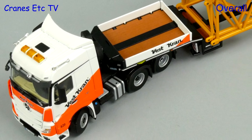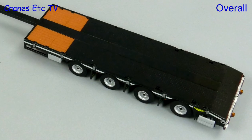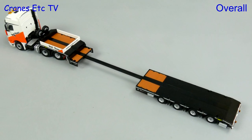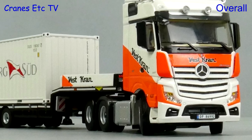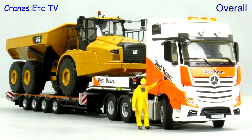Once again this is another impressive truck model from WSI and it has the usual hallmarks of really good detailing and very nice functionality. This is a very attractive limited edition model in the colours of Vestkran, and overall the model is rated as excellent.